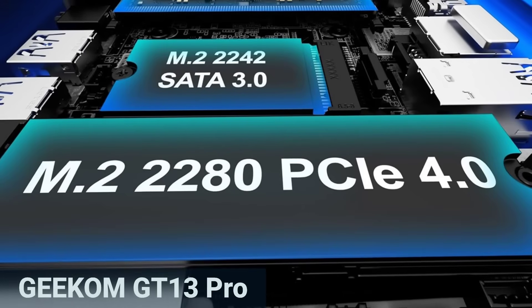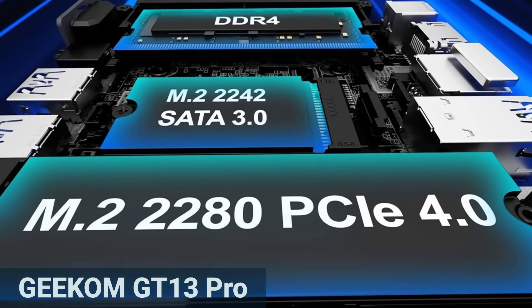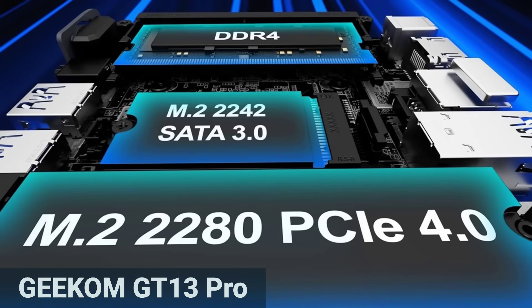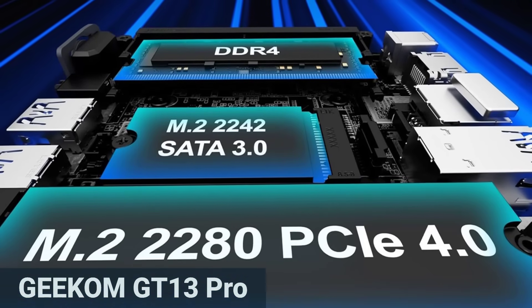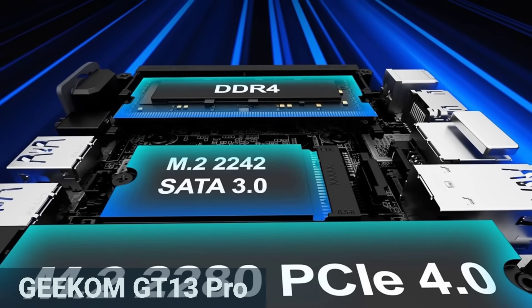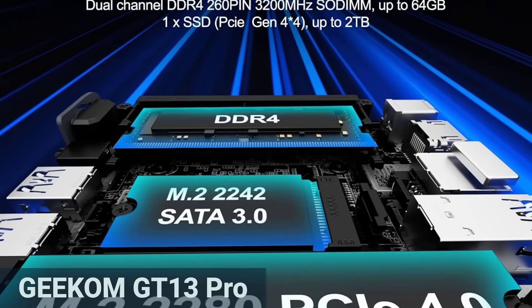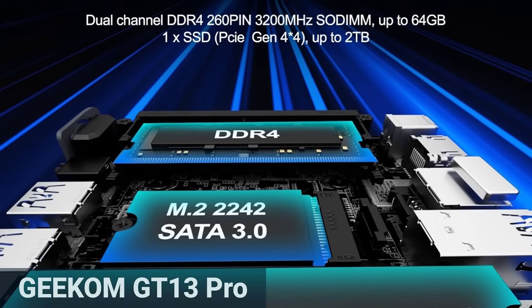With 32GB of DDR4-3200 and a PCIe 4.0 SSD, you're well prepared for handling very large files. Compared to earlier models, SSD read/write speeds are significantly improved — tests show over 7,000 MB/s for reading and more than 6,300 MB/s for writing.